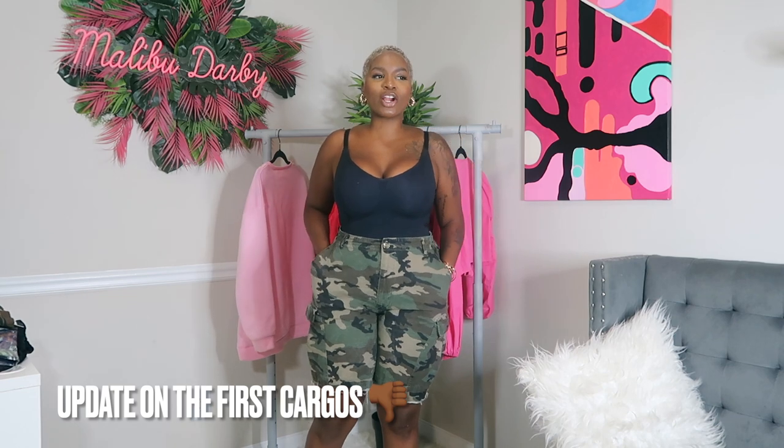Without further ado, let's try on some cargo pants. First things first — the cargo pants from my summer haul, the Fashion Nova ones, I had very high hopes. I wore them and they just weren't right; the length was just not right. I do still love the waistband, but they turned out too short. So let's try on the next round of cargos I got for fall — cross our fingers!